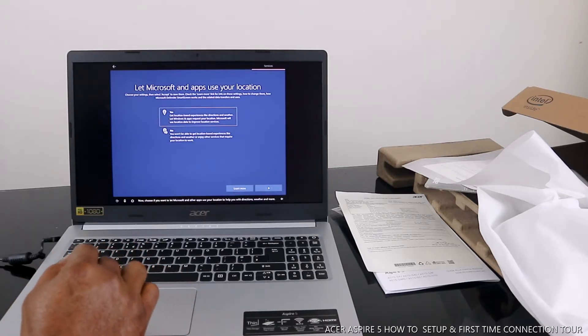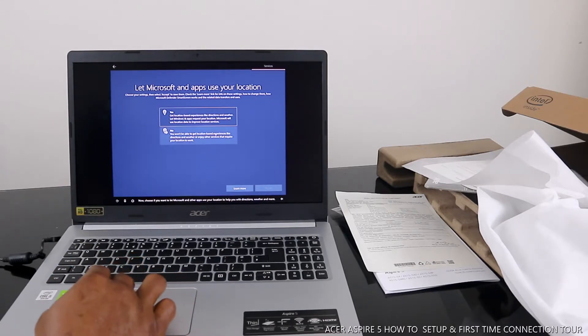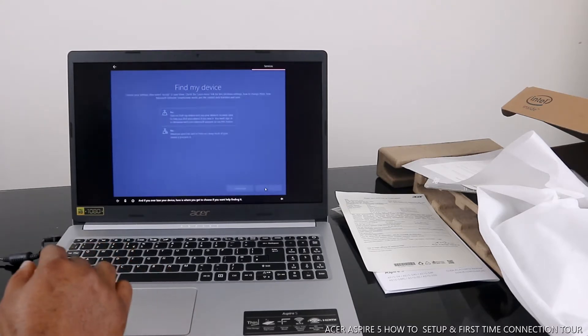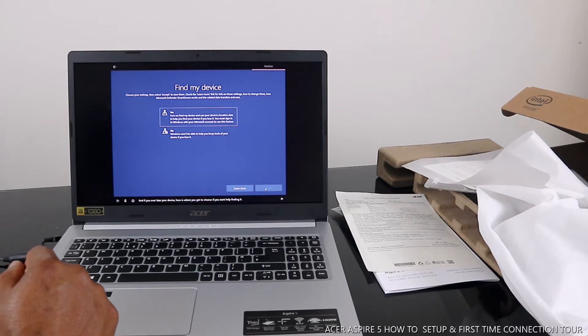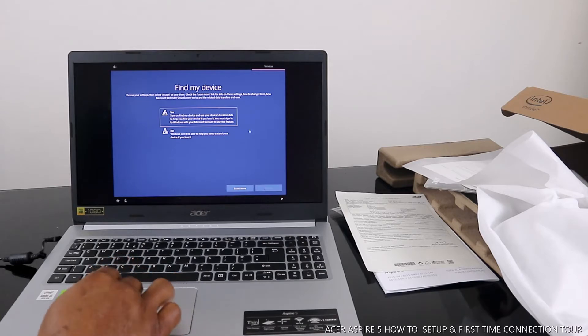Now choose if you want to let Microsoft and other apps use your location to help you with directions, weather, and more. Yes. And if you ever lose your device, here's where you get to choose if you want help finding it. Yes.